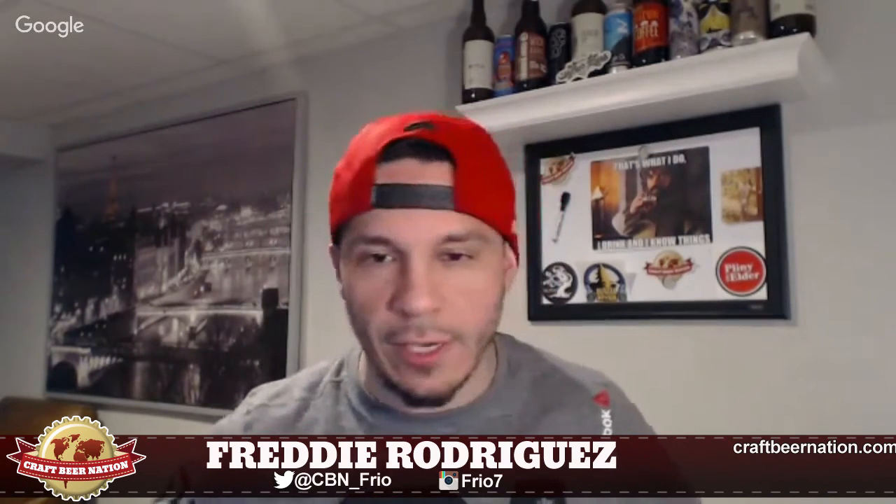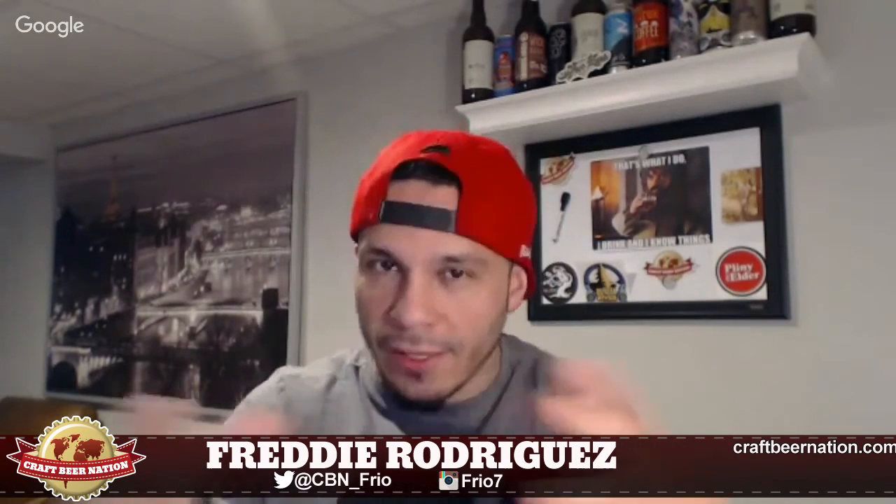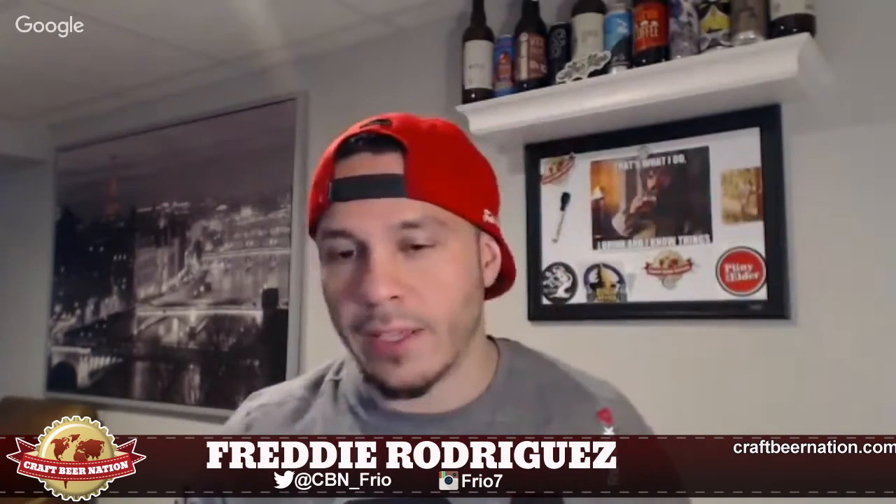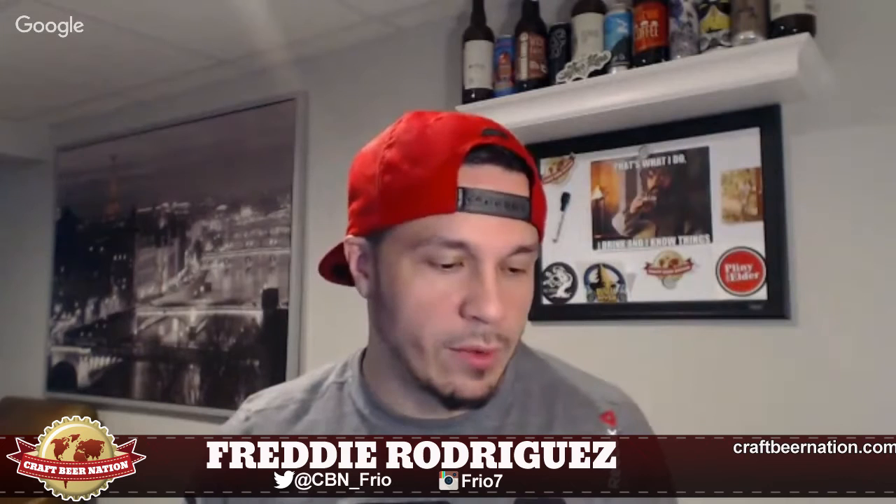It reminds me of those little tangerines — I don't know if you guys get them where you're from, but they sell them in like a little crate. Definitely smells like that. Big citrus, with a pine resinous note in the background, but it's not too much — it kind of stays in the background. With that said, let's see what it tastes like — cheers!